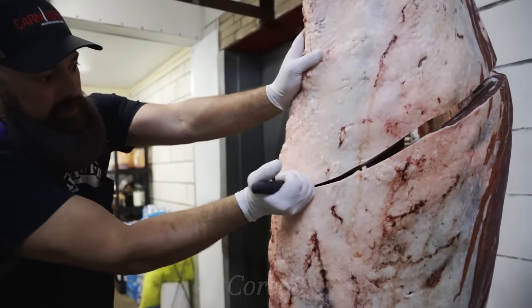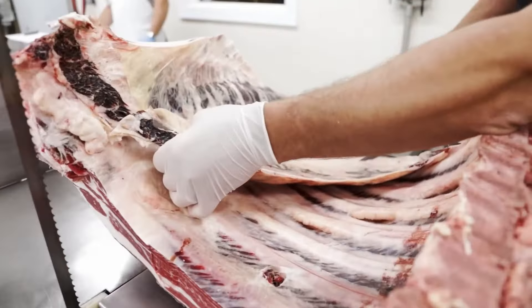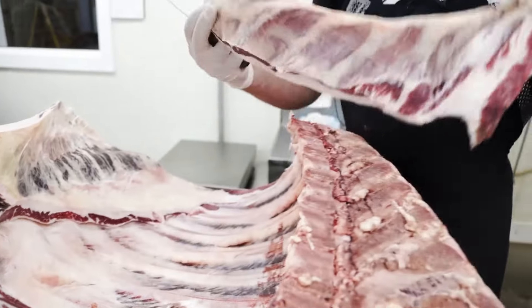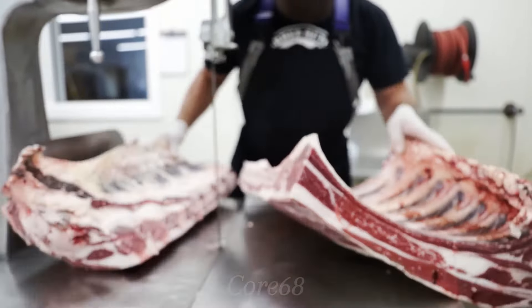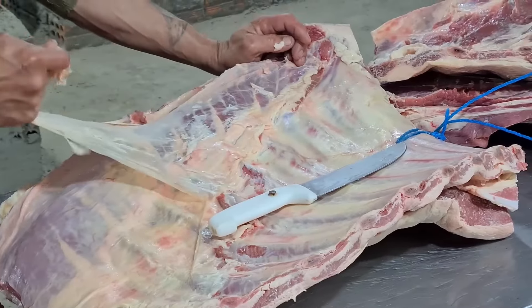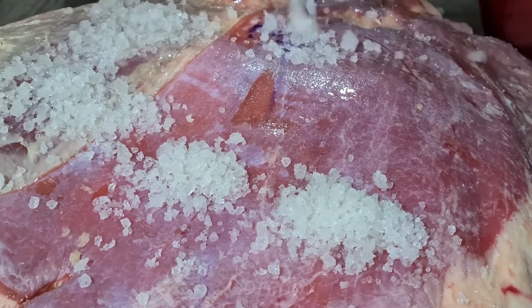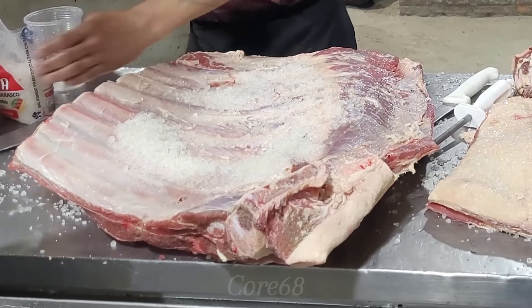To make asado grilled ribs, first prepare the freshest and best quality beef ribs you can find. The fat layer inside the beef ribs will be removed cleanly, which improves the flavour of the grilled ribs. However, you should leave enough fat so that the dish does not become too dry after grilling. Then the beef ribs are marinated with a layer of olive oil and salt to enhance the flavour.